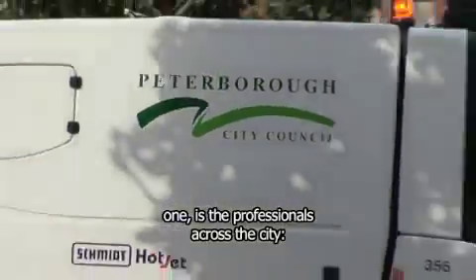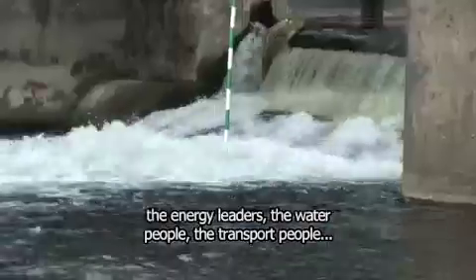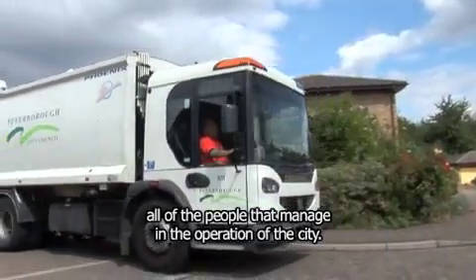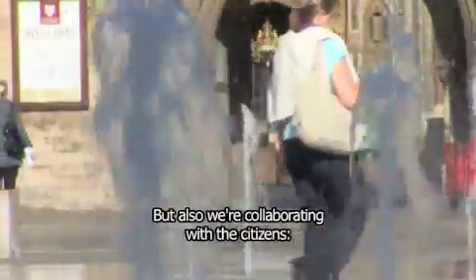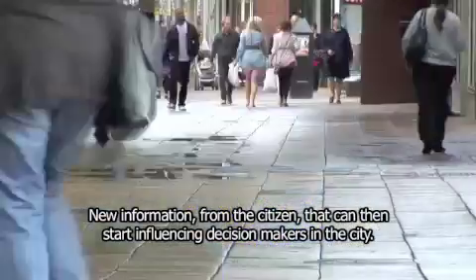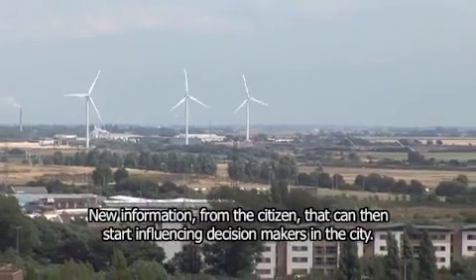We're collaborating with two sets of people. One is the professionals across the city — the energy leaders, the water people, the transport people — all of the people that are managing the operation of the city. But also we're collaborating with the citizens, individuals who want to put a pin in the map, providing new information from the citizen that can then start influencing decision-makers in the city.